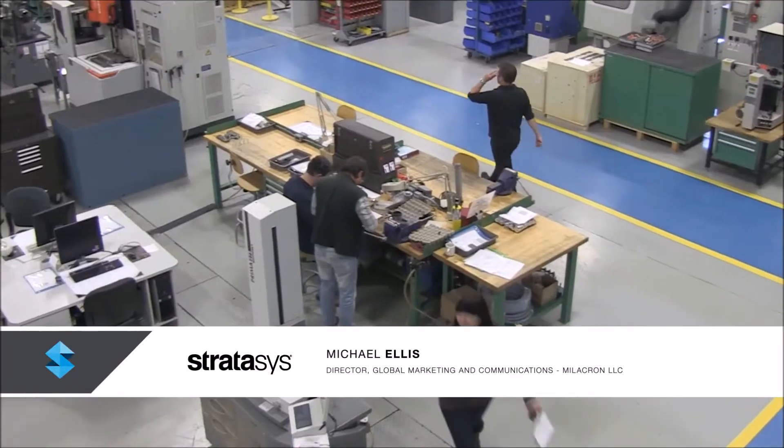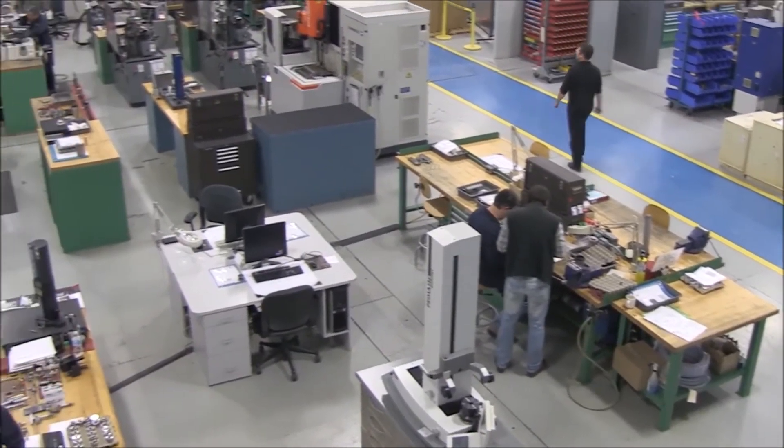My name is Mike Ellis. I'm the Global Director of Marketing Communications for Milacron, located here in Georgetown, Ontario.